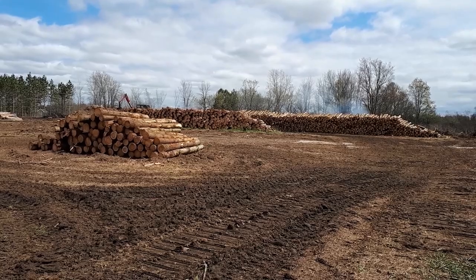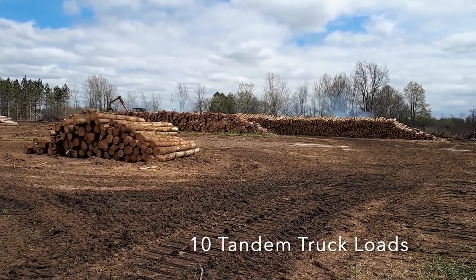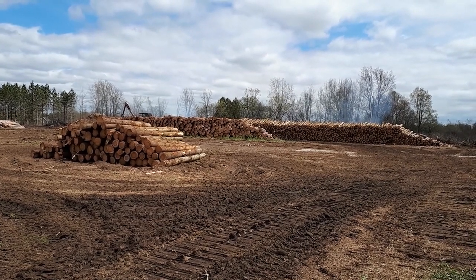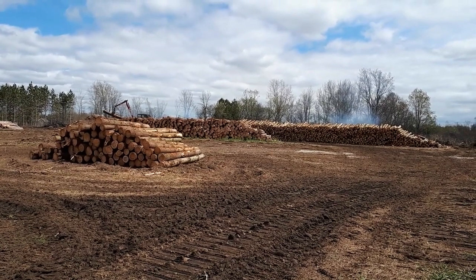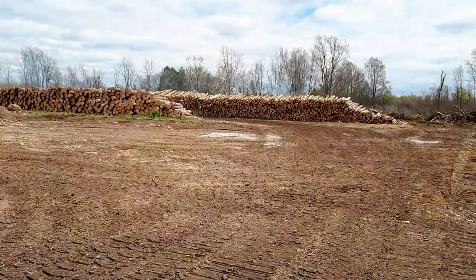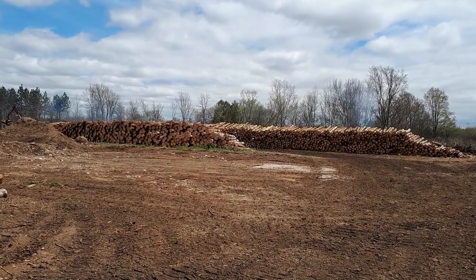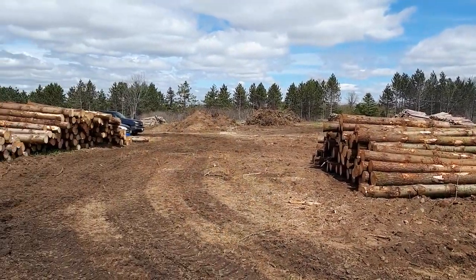Over here you can see the amount of lumber that's actually coming off this plantation. Kevin said there's probably 10 tandem trailer log hauling trucks sitting there in front of you right now, and depending on the diameter of the log, it'll be anywhere from 8, 10, or 12 feet in length. Numerous truckloads have already come and gone, headed off to the lumber mill.